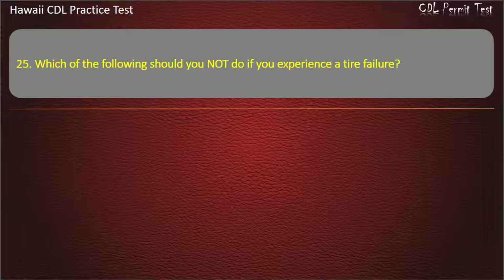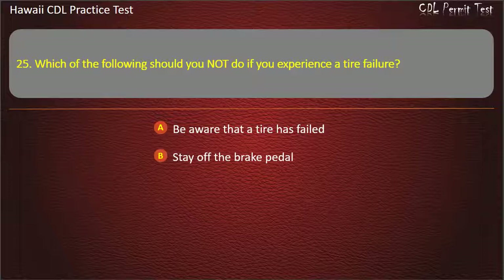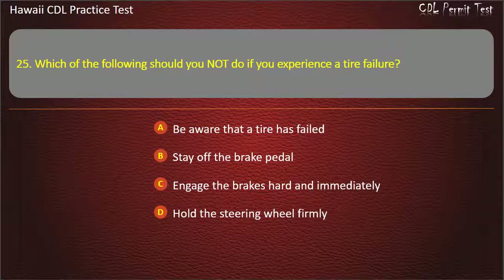Question 25: Which of the following should you not do if you experience a tire failure? Be aware that a tire has failed. Stay off the brake pedal. Engage the brakes hard and immediately. Hold the steering wheel firmly. Answer: Engage the brakes hard and immediately.